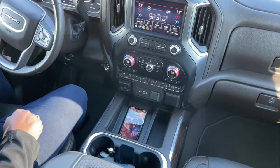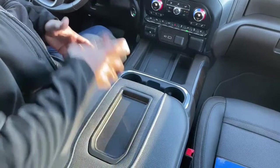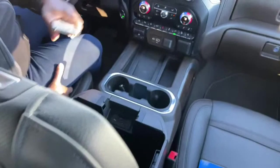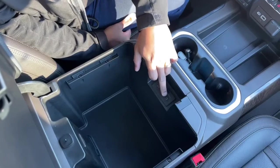Cup holders here, and a nice little storage compartment where you can put your phone. More cup holders, and when we open this compartment we've got a nice large storage box with an LED light for nighttime. You've also got your SD card slot for navigation and more charging ports for your phones or devices.